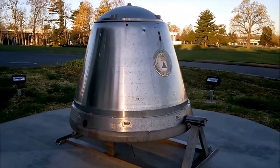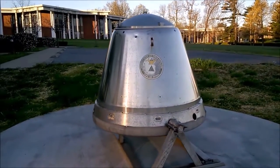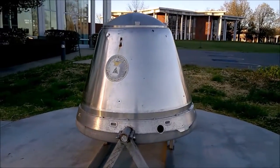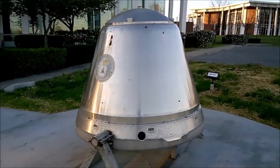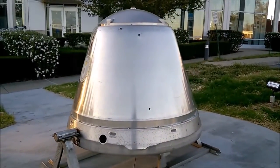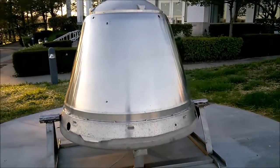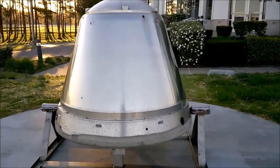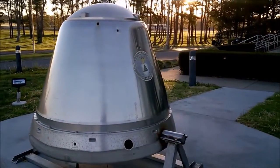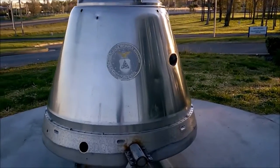For years, the capsule was mounted on a steel pole in front of the local civil air patrol building near Barclay Regional Airport. When the National Guard took over its location, it was put into county storage where it was forgotten about and lost. Years later, the space capsule was going to be auctioned off at a county surplus auction until somebody realized what it was and stopped it.